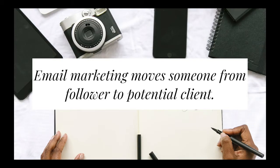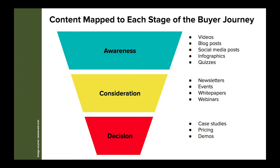Email marketing helps you move a follower to a potential client. The first part of a buyer journey is going to be the awareness stage — that's whenever they are following you on social media, checking out your videos on YouTube, and reading your Instagram posts and blog posts. The second stage is whenever they jump from follower to your newsletter or attending an event or a webinar, moving from awareness into consideration. From the consideration phase, they can be moved to the decision-making process. Whenever somebody signs up for your email list, they are moving from awareness to consideration.